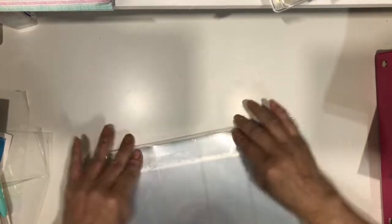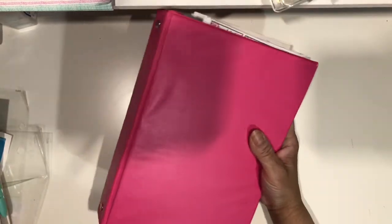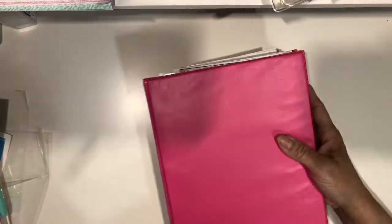This is the one that has four compartments, but I didn't use this one. Like I said previously, I have a whole bunch of these binders — like five or six of this kind. And then I have a few like this that I got at Dollar Tree.